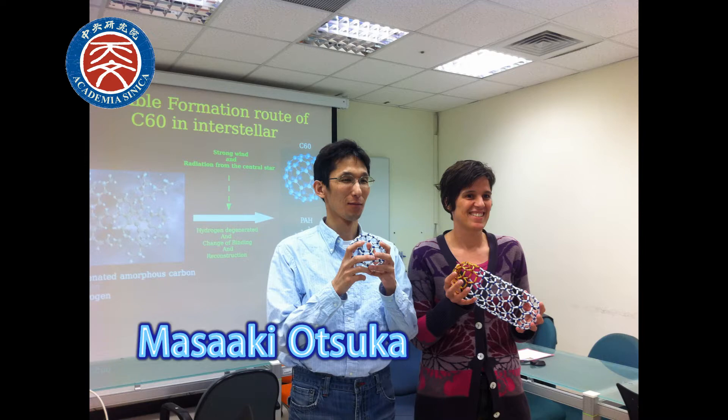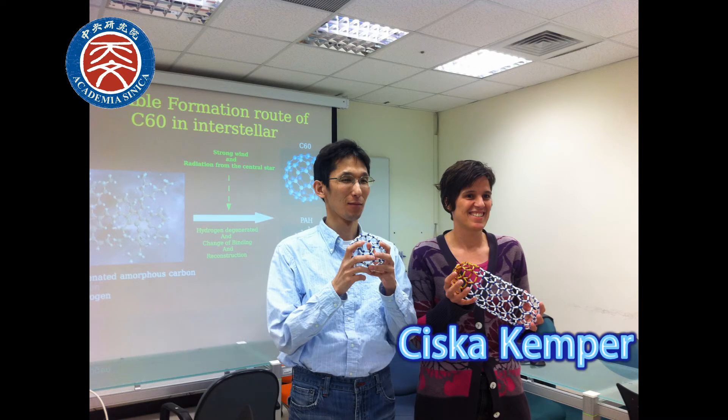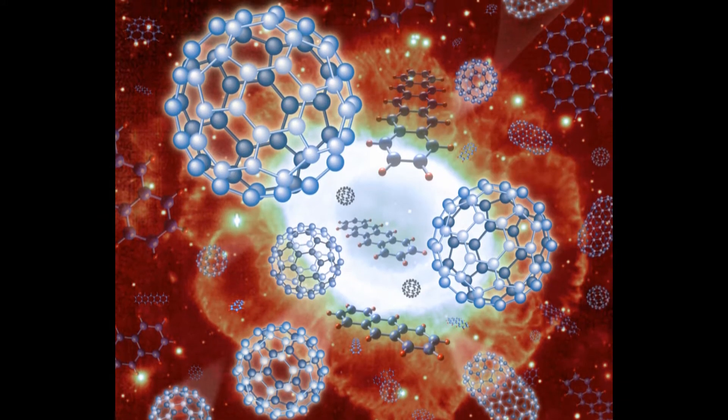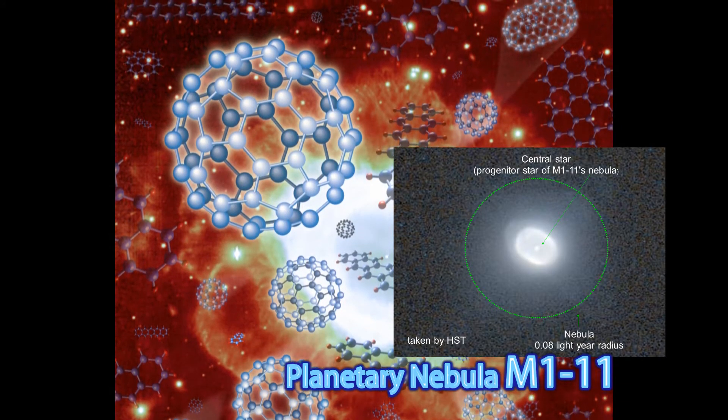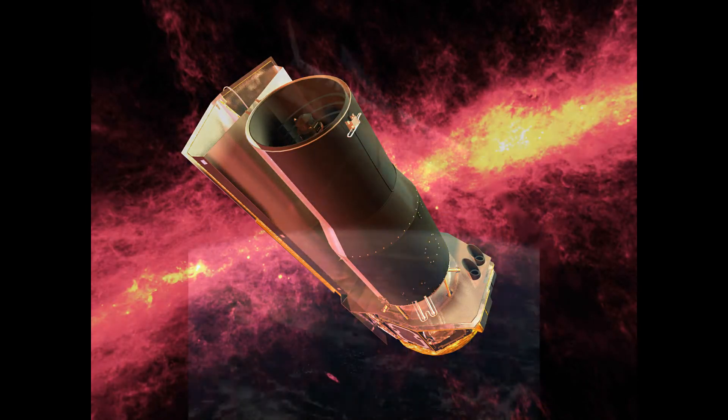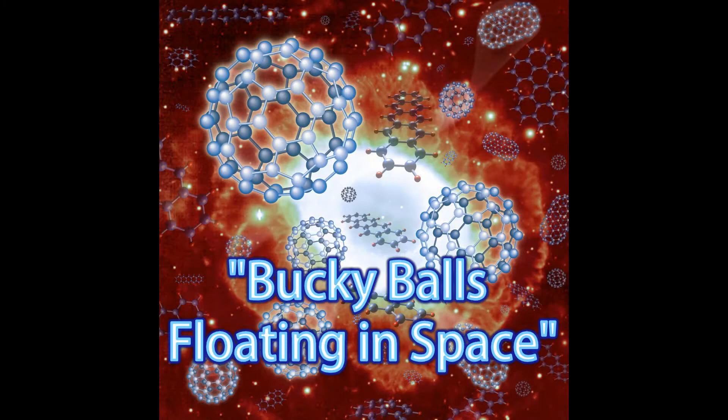An international team led by Dr. Masaaki Otsuka has detected the rare carbon molecule known as fullerene, or C60, in a dying star called M111. The result was obtained using state-of-the-art ground and space-based telescopes. This is the story of buckyballs floating in space.